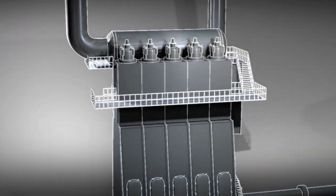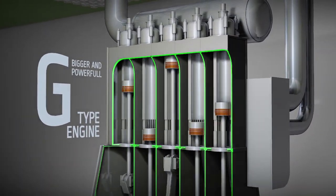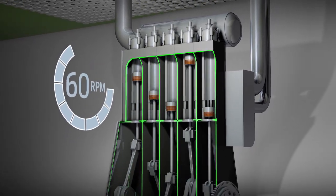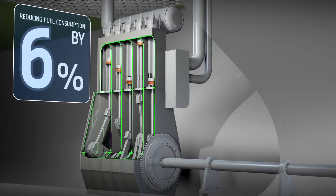We added a larger and more powerful G-type engine. With the increased capacity, we were able to slow the combustion process to recover more energy from fuel, resulting in savings of 6%.